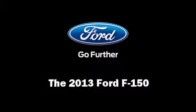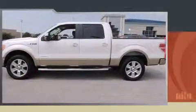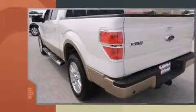Take command of the road in the 2013 Ford F-150. It features an automatic transmission, rear-wheel drive, and a 3.5-liter six-cylinder engine.